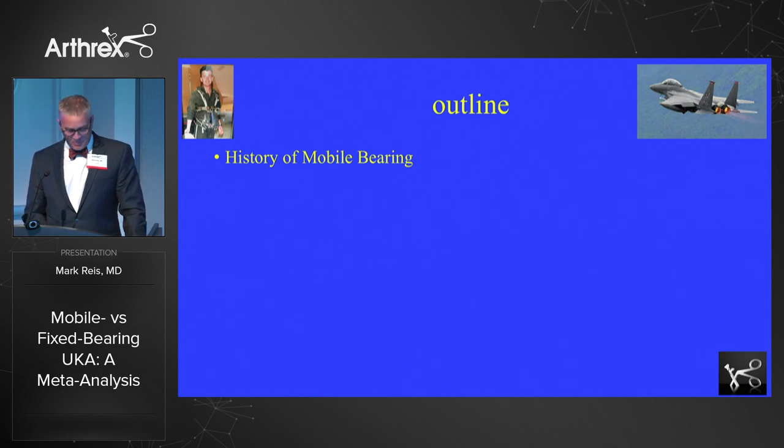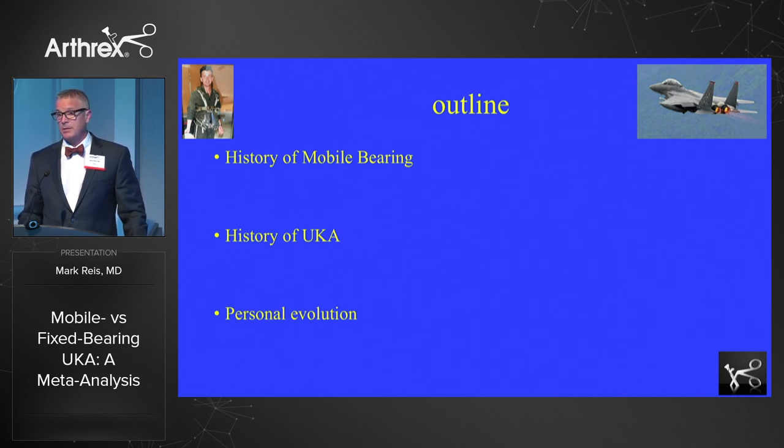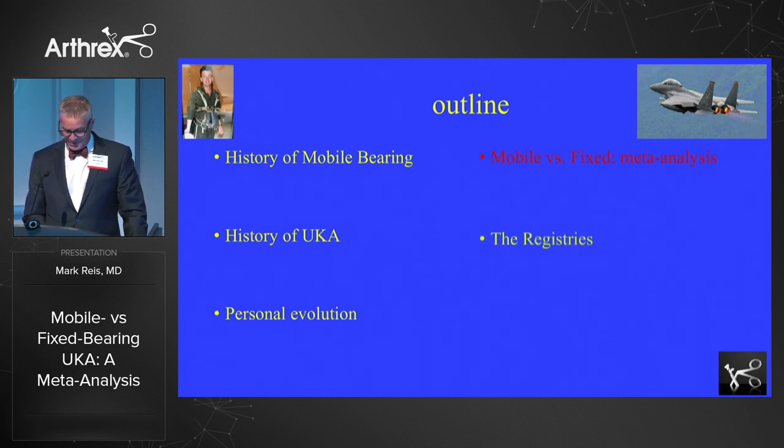So I'm going to talk about briefly the history of mobile bearing knees, the history of unicompartmental knees, and my personal evolution — because that's really why I'm here. I started out completely as an Oxford guy and I want to reveal that as my bias. I am committed completely to the partial, as Alex said, but I was also completely committed to the Biomet Oxford knee. And then a brief mention of what I'm supposed to be talking about and a look at the registries and the opportunities there that some people have talked about.